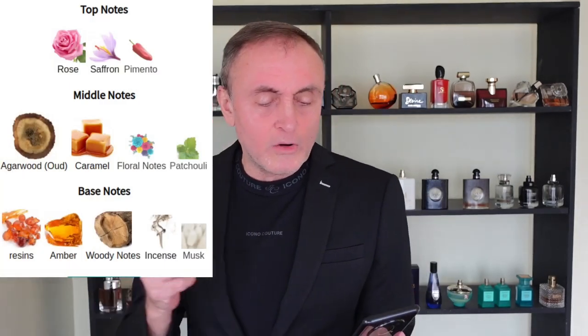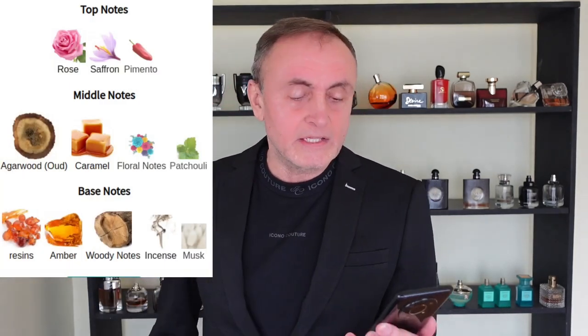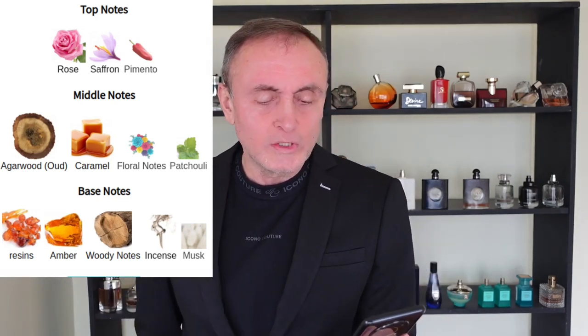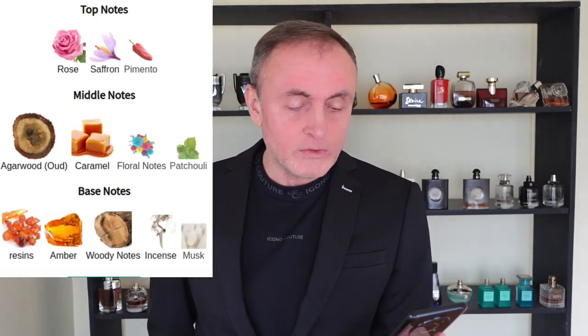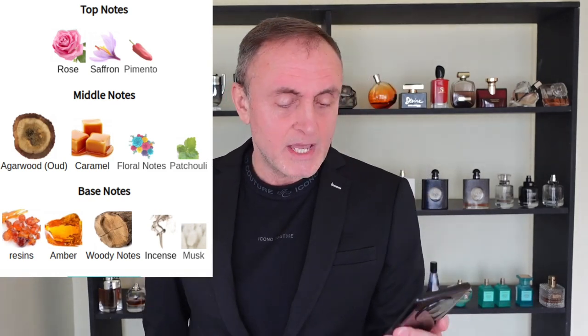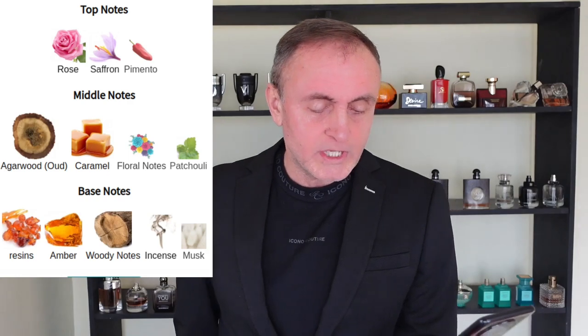The notes on the top are rose, saffron, and pimento. In the middle, you have wood, caramel, floral notes, and patchouli. And on the base, you have raisins, amber, woody notes, incense, and musk.